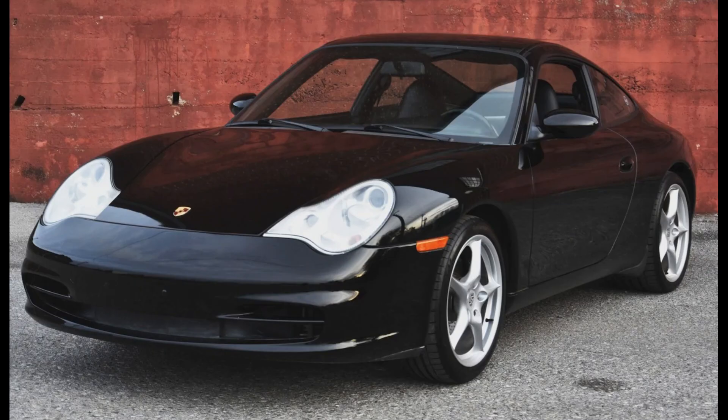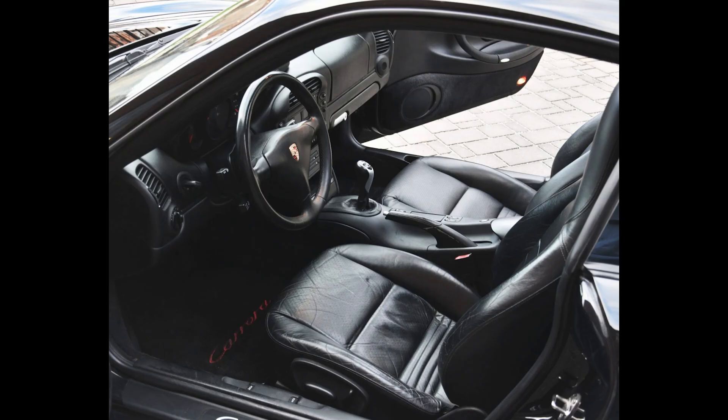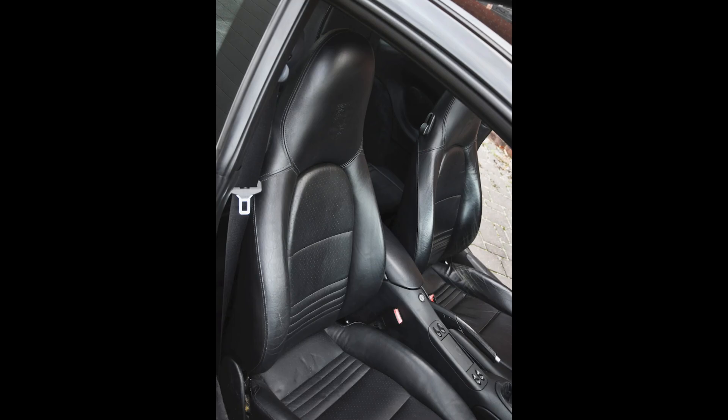A black 2003 911 Coupe with 85,000 miles sold for $35,500. This 996 is clean. Still well sold.